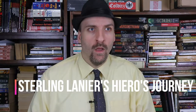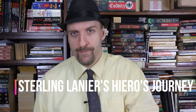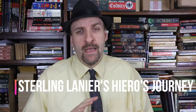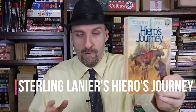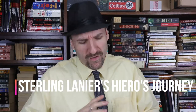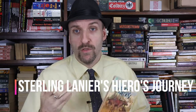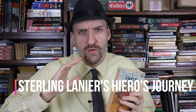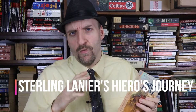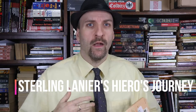It was published in 1973. It's actually heavily influential. It's written by a guy who only wrote a handful of books — Sterling Lanier. He was more of a sculptor and editor. He only published a handful of books. But this book, Hero's Journey, which was his first book published in '73, is incredibly different and incredibly evocative. There's just a lot of great stuff going on.